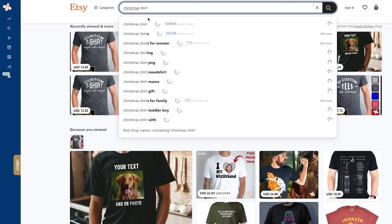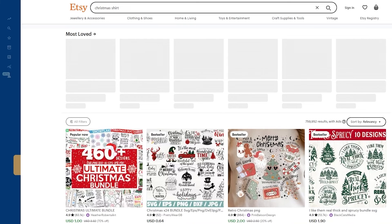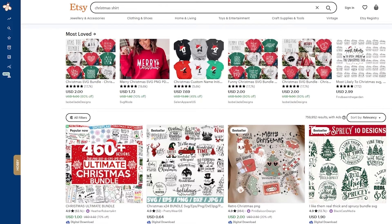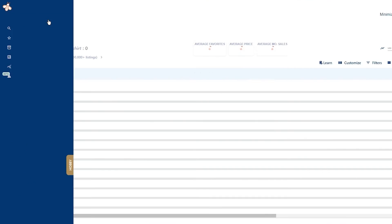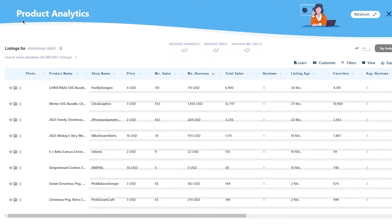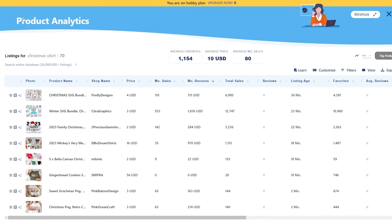Once the search is done, instead of going through the list of products, go over to Everbee's built-in menu on the left-hand side and click on product analytics. Once you click on that, it will start showing you a list of top-ranking products using that keyword with different metrics such as price, shop name, estimated sales, estimated revenue, click-through rate, and many more. Everbee's competitor analysis is pretty good as well because it's a built-in software — you don't need to go to a separate website.